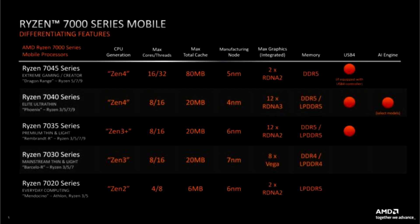AMD Ryzen 7730U processor tested in PassMark. Mobile processors of the AMD Ryzen 7000 series will be divided into five performance segments. This wouldn't be a big problem if it weren't for the fact that the Ryzen 7000 mobile processors also use four different micro-architectures.